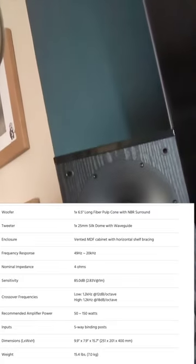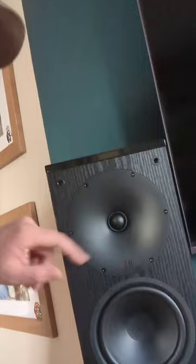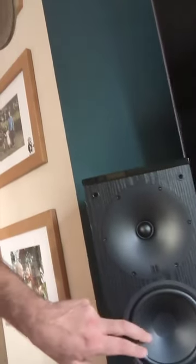Check this out. Today I was browsing the internet and these bad boys just happened to be on an incredible deal — I've never seen it this cheap. They're $107 right now; normally they retail for about $179. They've got a silk dome soft tweeter, nice waveguide, six and a half inch.